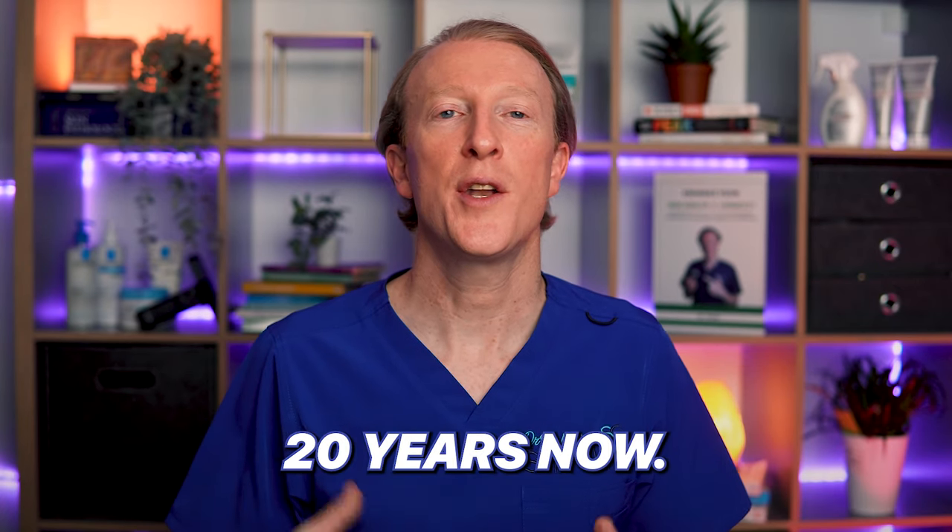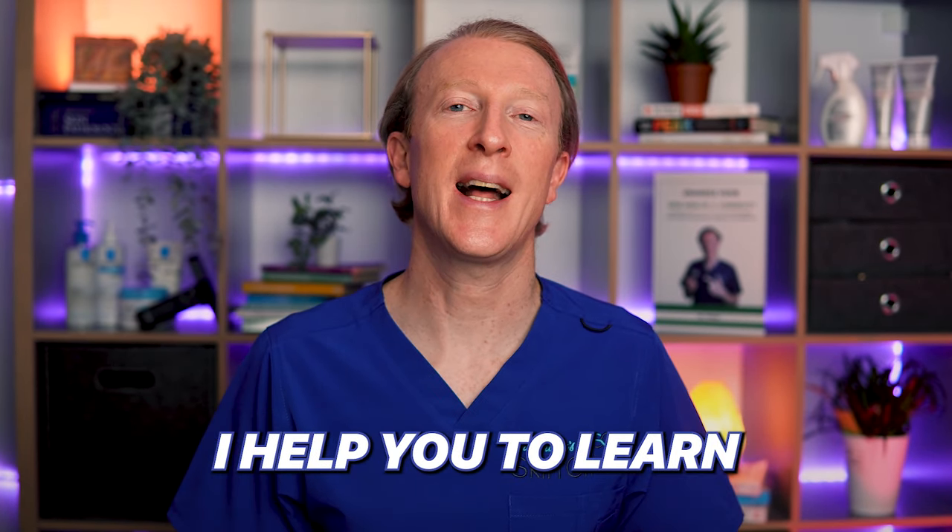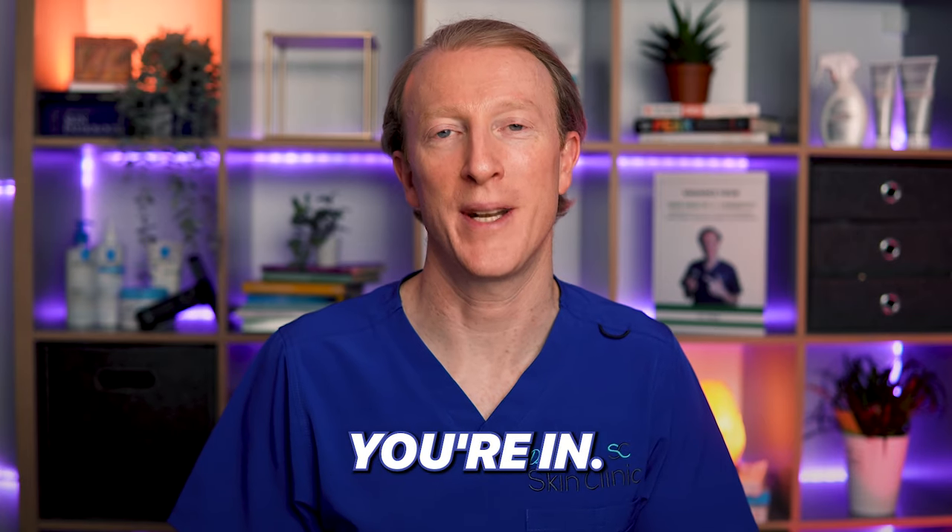It's important for everyone to be aware of BCC, especially if you have light skin like me and most of my patients here in Ireland. Hi, I'm Dr. Finbar. I've been a family doctor for over 20 years. Now I specialize in dermatology and on this channel I help you to learn to love the skin you're in.